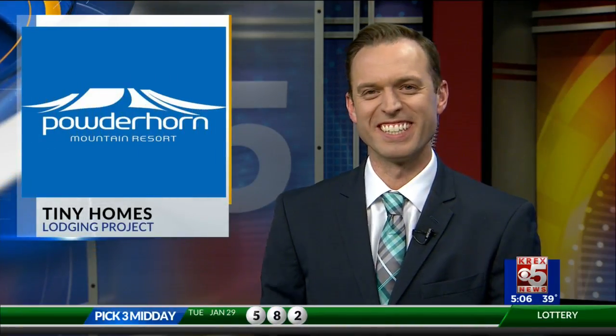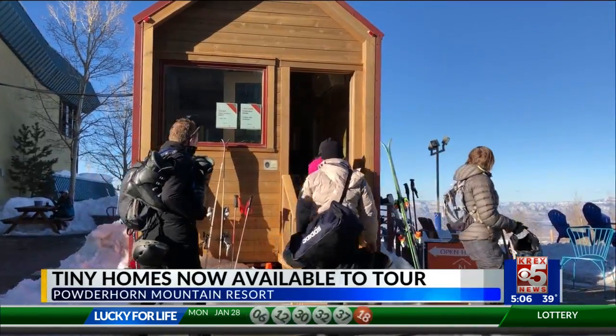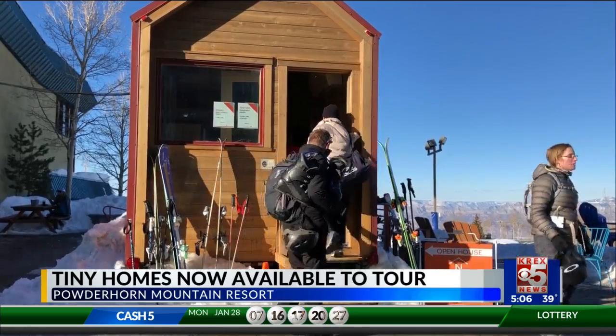Anyone who's visited Powderhorn Resort recently may have noticed the addition of three fully furnished tiny homes, which guests can tour at the base of the ski lift. You may remember when KRX first covered these tiny homes at Powderhorn in December, but the models are now ready to be visited and toured at Powderhorn.